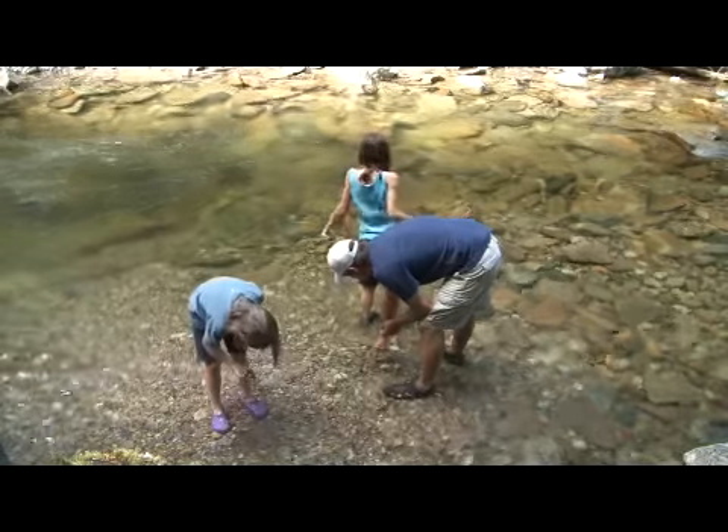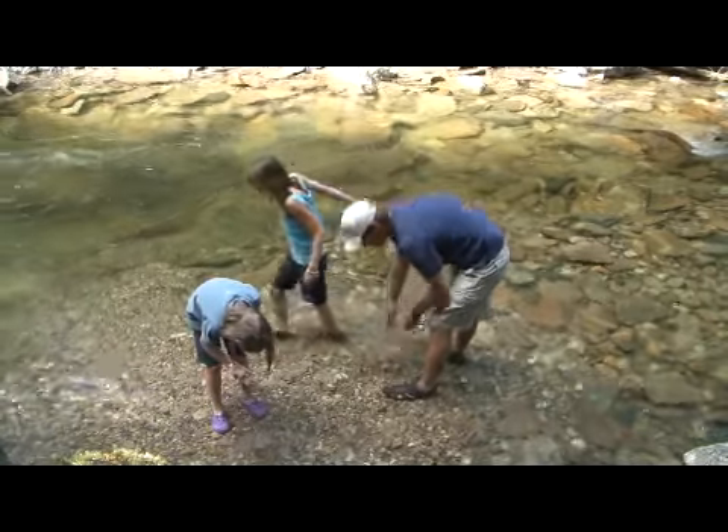This part of North Idaho is a lot less traveled than much of the state and has a lot to offer a visiting tourist. We agree.